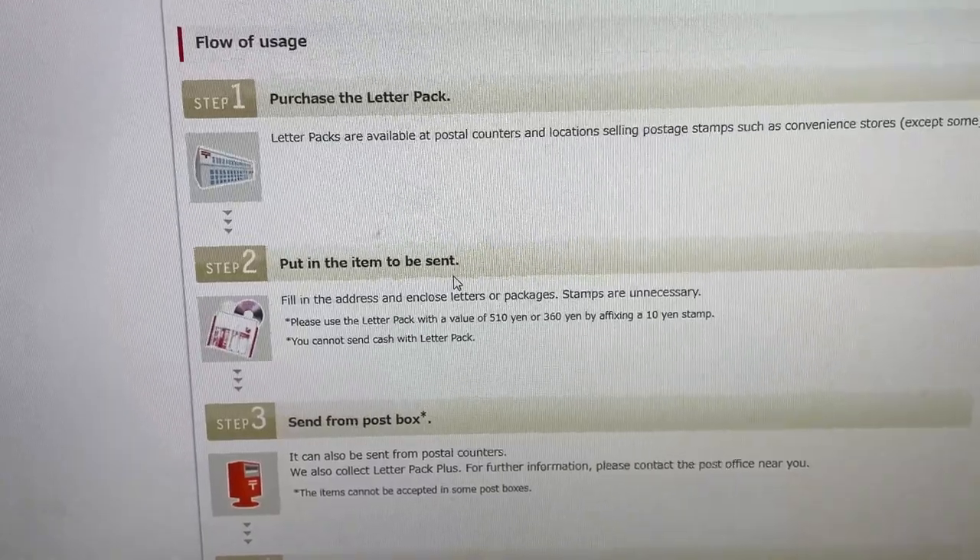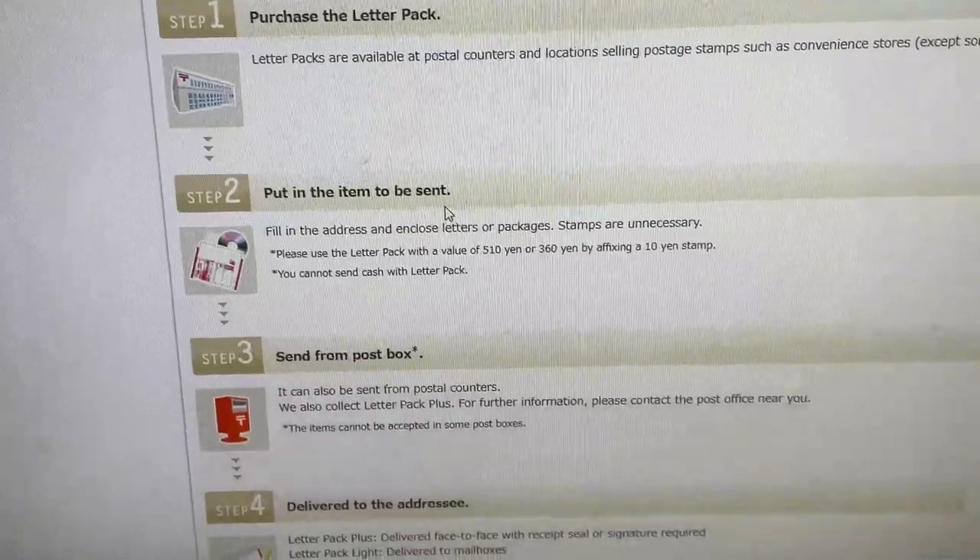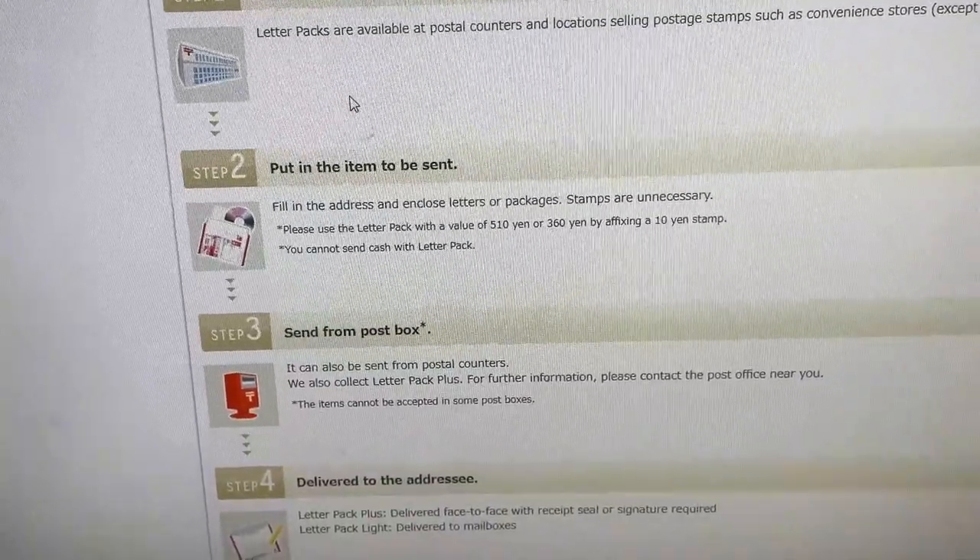You can send documents or have documents sent to you. It comes with a tracking number. It is pretty safe — just don't put valuables inside.